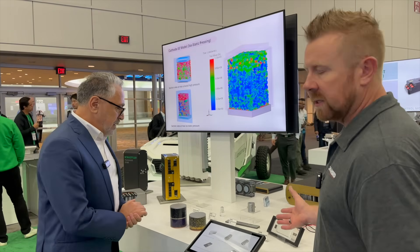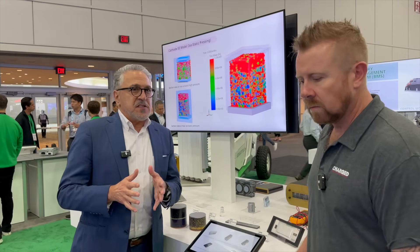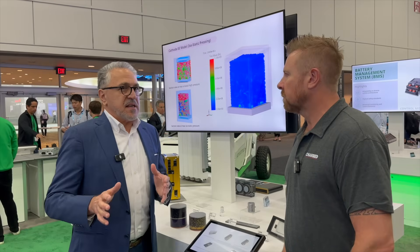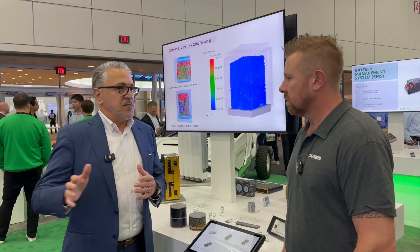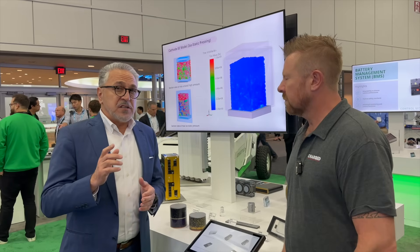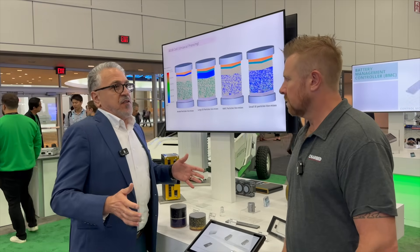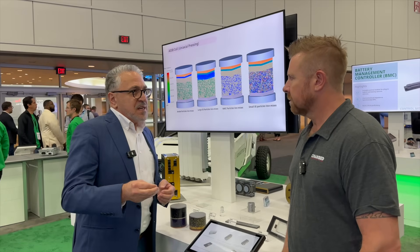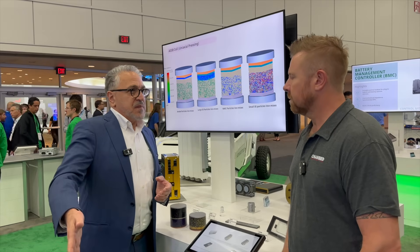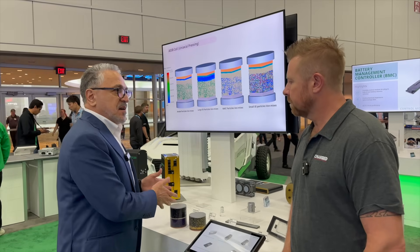Schaeffler is not alone — there are many other companies, especially small startups, working on solid-state. But Schaeffler started because we are in electric vehicles, and all electric vehicle performance is dominated by the battery. So we looked at what the next generation would be and found that it's all-solid-state.